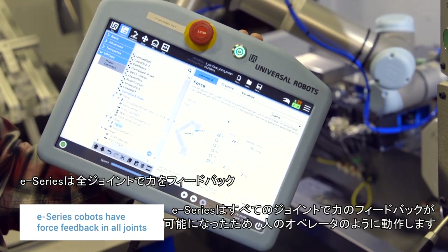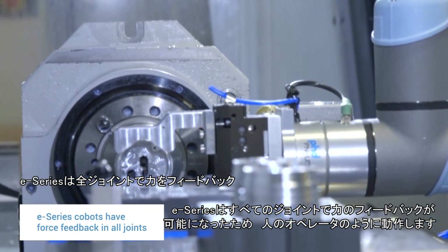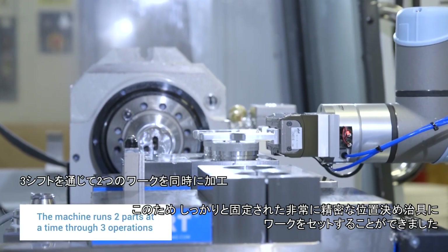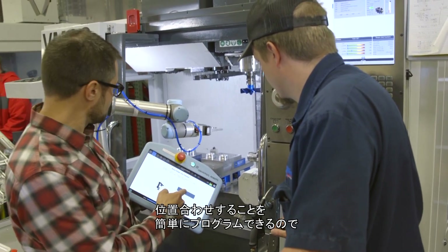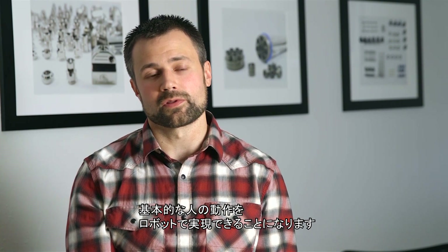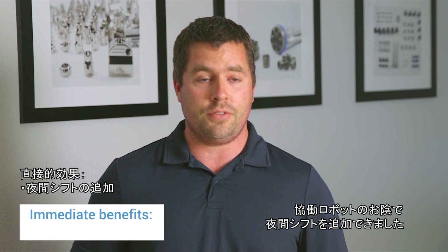The new E-Series robot acts like a human operator because it has force feedback available on all the joints, so we're able to force a part into a very tight, precise locating fixture. We can force it in there and wiggle it, and program that compliance very easily to enable basically a human touch with the robot.